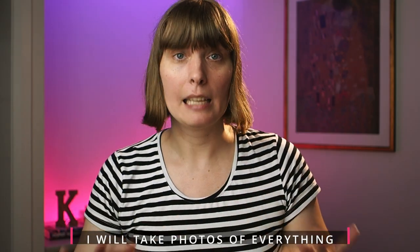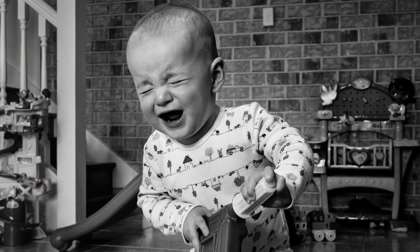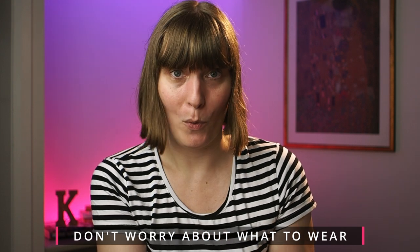The second thing is I will take photos of everything — bums, tantrums, brushing your teeth into the toilet, picking your nose — everything, unless you close the door. I will not open any closed doors, and I really think that's important, particularly for older kids, so they have control over what gets photographed and what doesn't. Number three: you do not have to worry about what you're wearing. This is documentary photography — you come as you are.